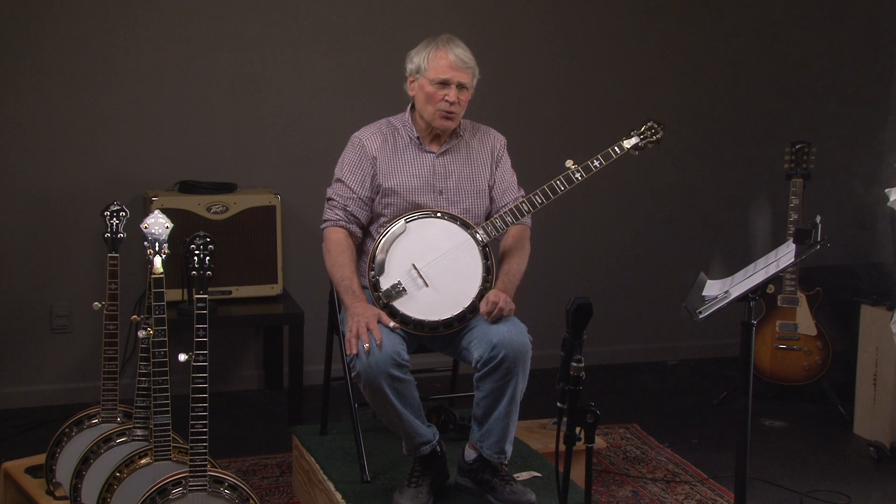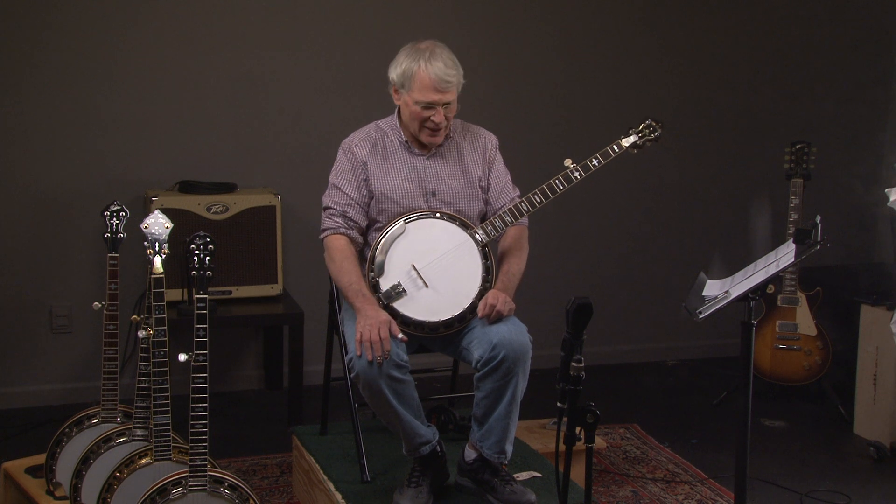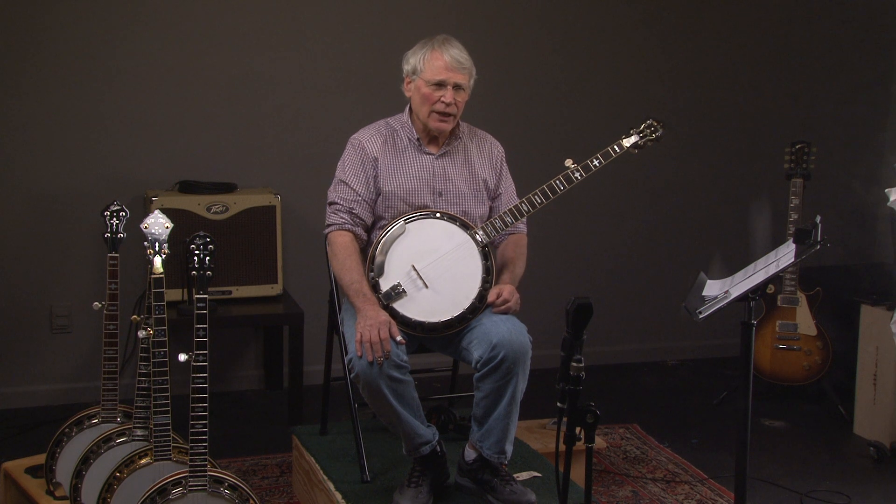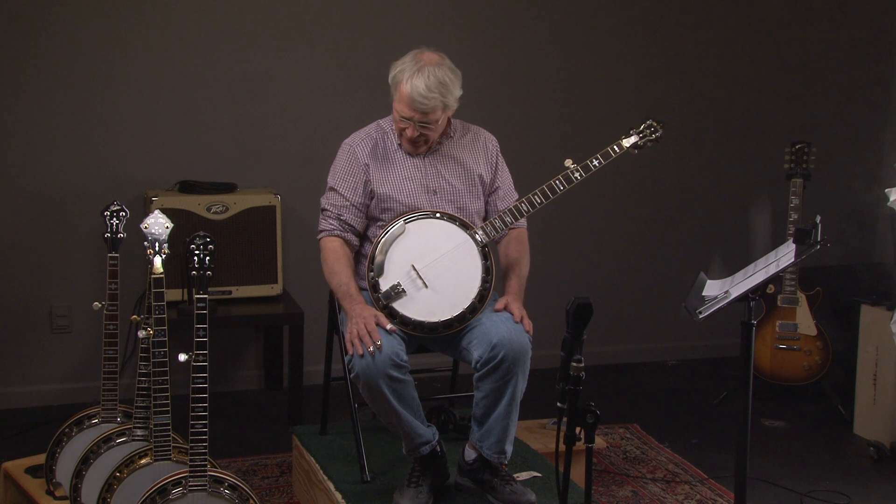We're open seven days a week, but you have to call us. We're here seven days a week, so if we know when you're coming, we'll be here — and that includes Saturday and Sunday. Just give us a call, and I can guarantee you, you'll have fun. We'll talk to you later.